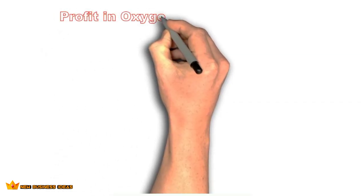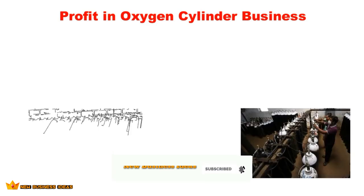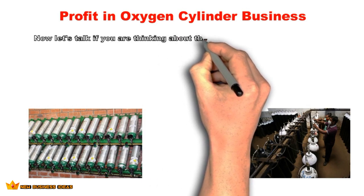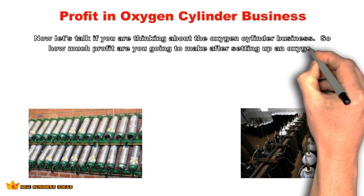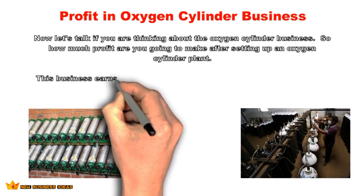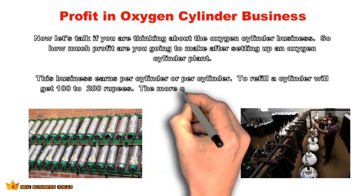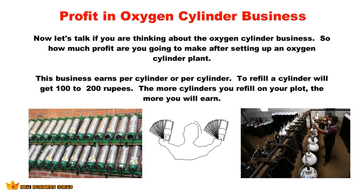In terms of profit, after setting up an oxygen cylinder plant, this business earns per cylinder refill. You will get 100 to 200 rupees per cylinder refill. The more cylinders you refill at your plant, the more you will earn.